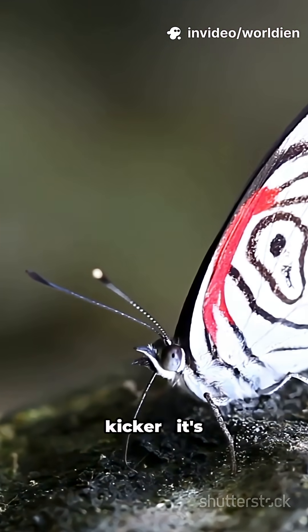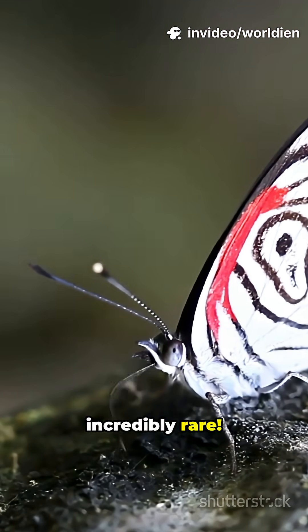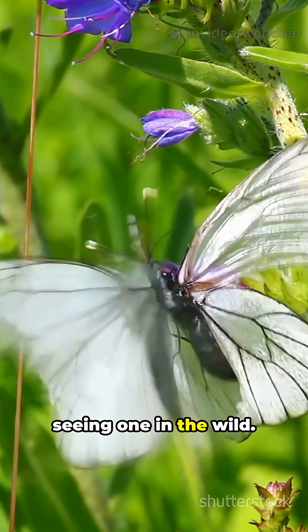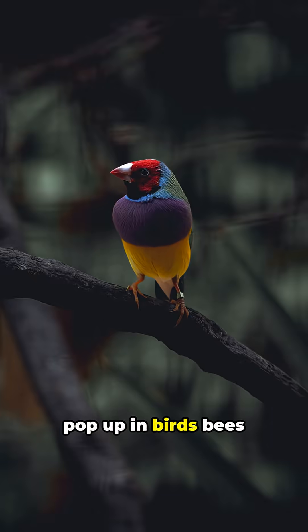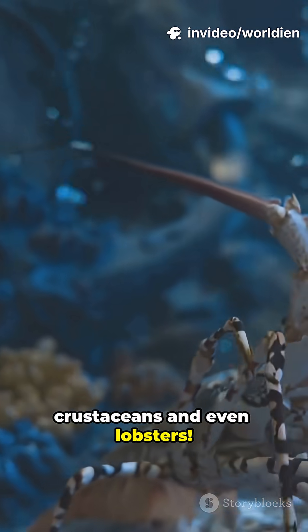But here's the kicker — it's incredibly rare. You might go your whole life without seeing one in the wild. And it's not just butterflies. Gynandromorphism can pop up in birds, bees, crustaceans, and even lobsters.